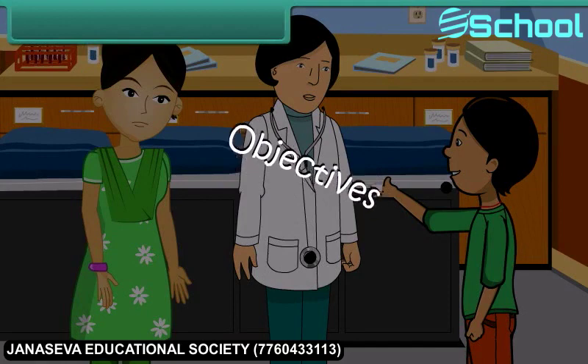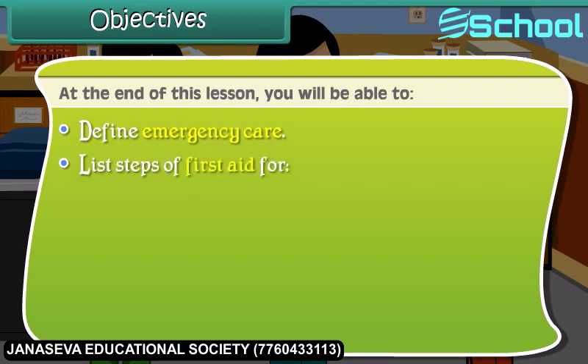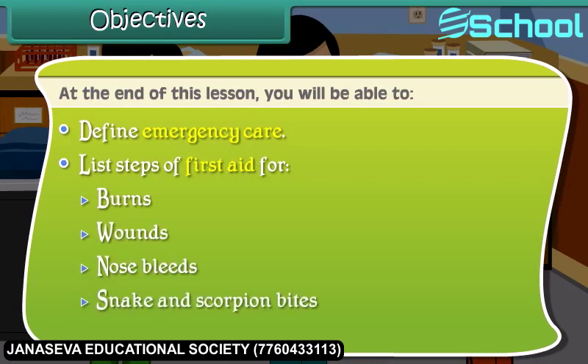Objectives. At the end of this lesson, you will be able to define emergency care and list steps of first aid for burns, wounds, nosebleeds, snake and scorpion bites, insect bites, animal bites, fractures, and sprains.